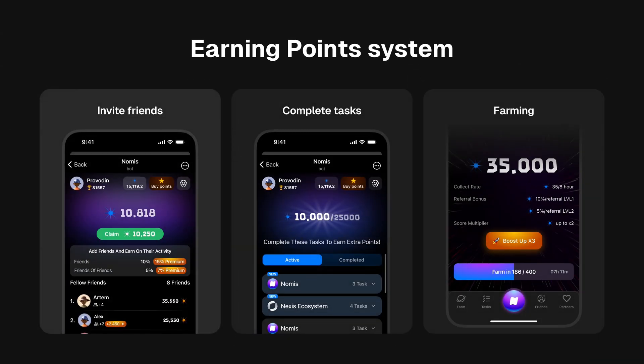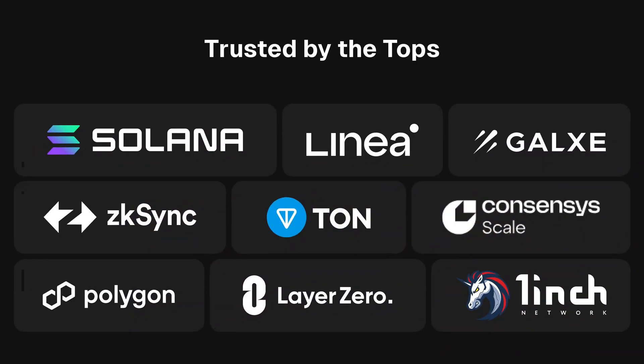Finally, the score provides proof of humanity without KYC procedures, making verification easy and secure. You can earn points by inviting friends, completing special tasks, or participating in partner tasks. Our farming feature allows you to earn points with a simple click every eight hours — the higher your score, the greater your rewards.